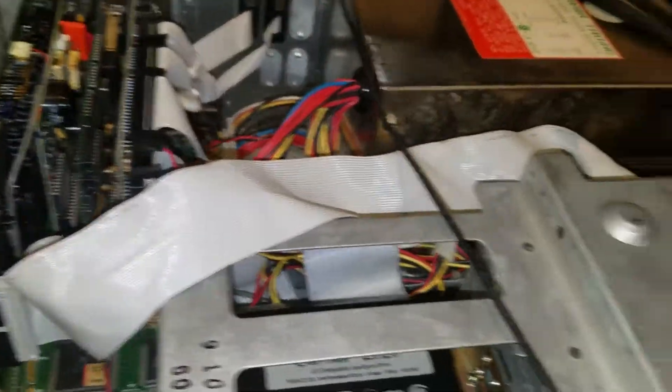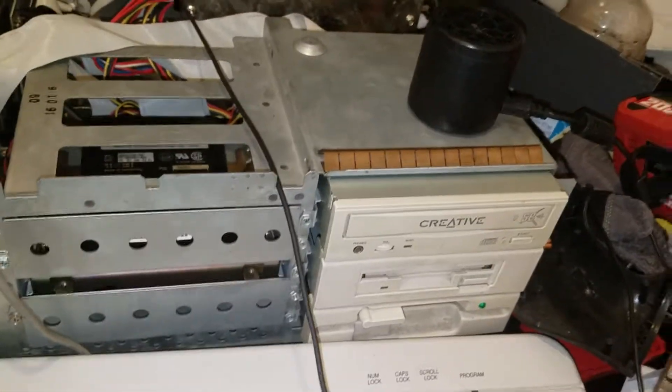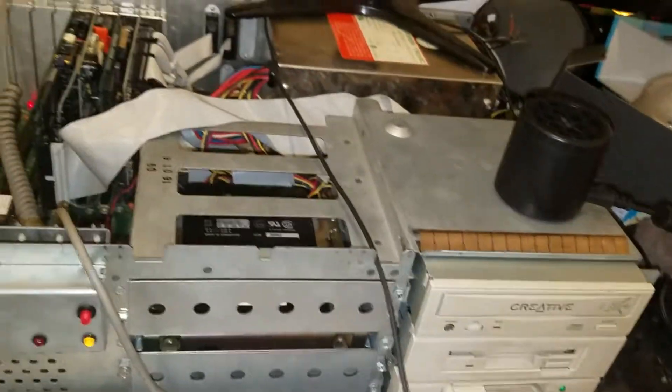There's the BIOS. Good, yeah. No boot, no boot.